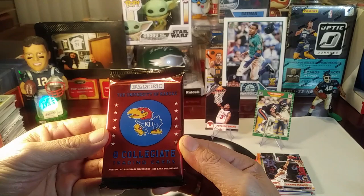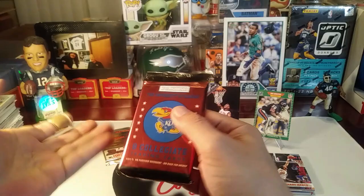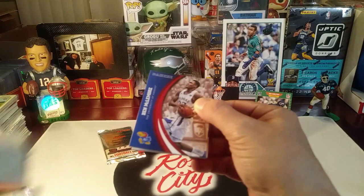This is the last of these college packs that I have — it's a Kansas University pack, and these have been pretty fun. They have relics and autographs, and it seems like they're all players from years past.